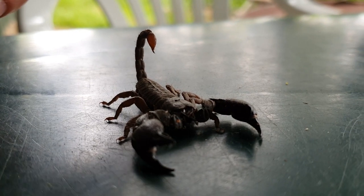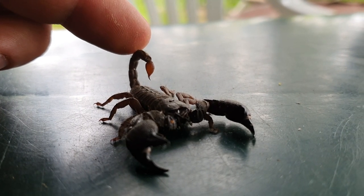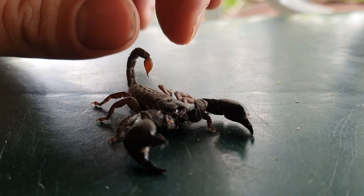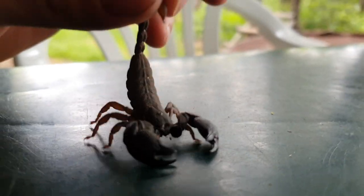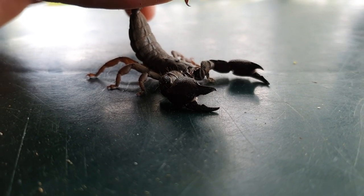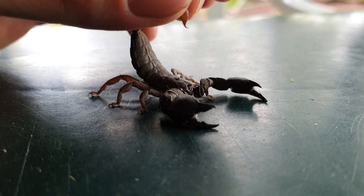This is a very cool scorpion — you can tell it's in a defensive posture, poised and ready to sting. But its stinger is small and its claws are big, which is an indicator that it is pretty safe to pick up. Still, it would be like a wasp sting so best avoided by holding the stinger. I will not harass this little one for too long as I will release it — it found its way into my room, which is why it's been moved.